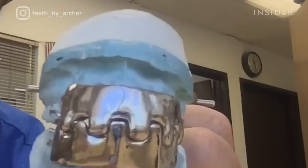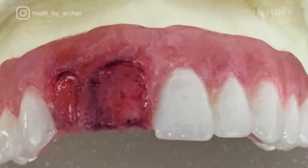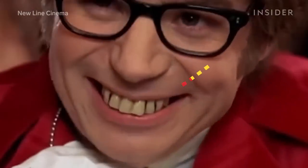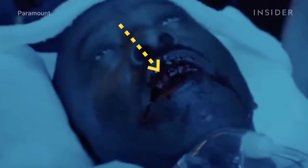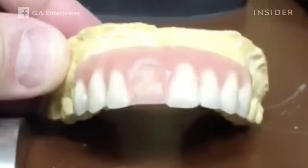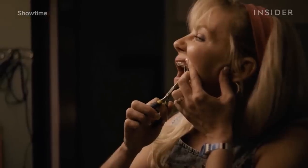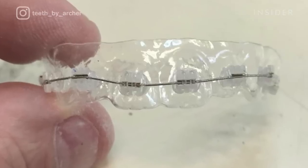Gary also has to adapt fake teeth for whatever the script calls for in a scene. By simply painting one of Austin Powers' teeth black, it looked like a gap under just the right lighting. And in this moment from Office Christmas Party, Gary attached that one fake tooth with wax, so all the actor needed to do was flick his tongue and it would pop right out. Gary also used wax to attach a pair of breakaway braces to an aligner, a prosthetic placed over Kirsten Dunst's real teeth for On Becoming a God in Central Florida.